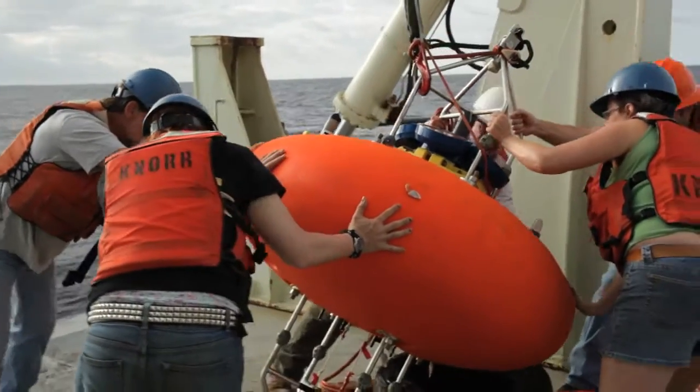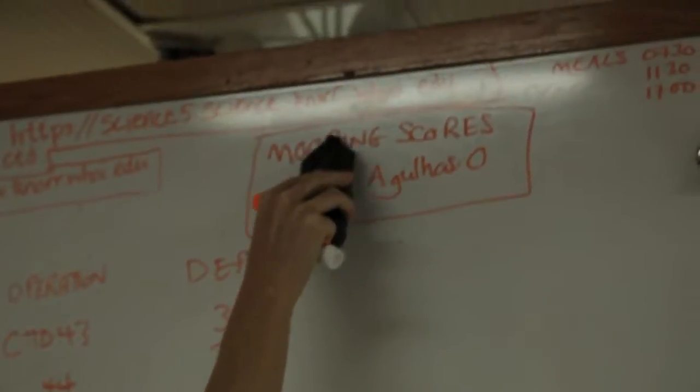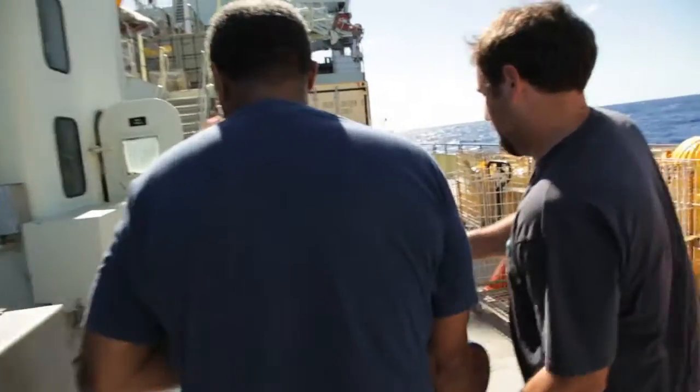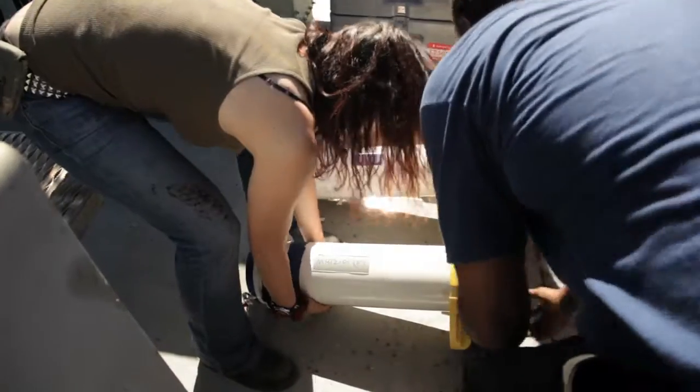We have eight moorings up and the Agulhas has claimed none of them, so I'm very, very happy. We've been collecting data for three years, so we'll basically know what the strength of the Agulhas Current is every 20 minutes over those whole three years.